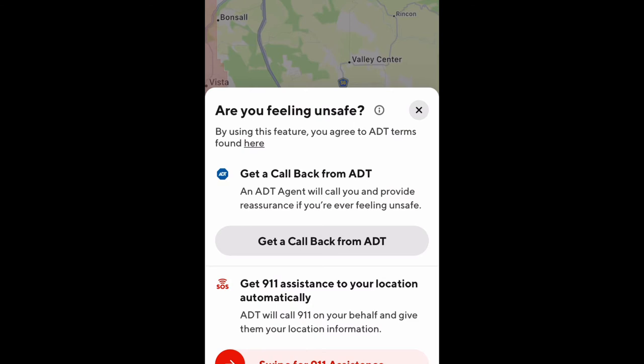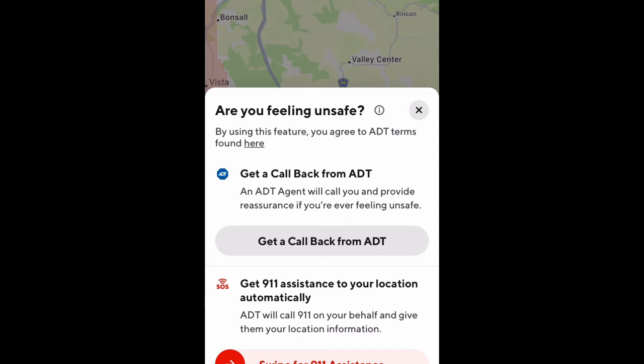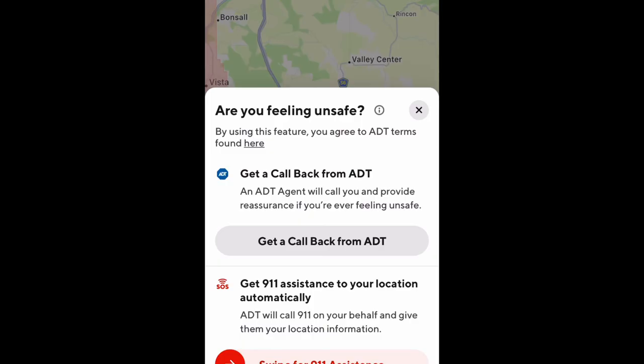Going the extra mile — if there is a serious emergency, that agent will contact the fire department and or police on your behalf and give them your location information. This is a really good feature. Not only are you able to access it while you're dashing, but even when you're not dashing, it is still available so that you can always feel safe and have that reassurance.